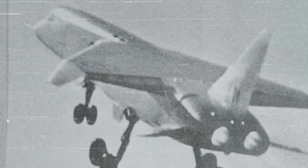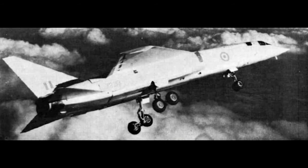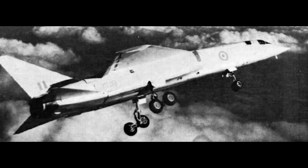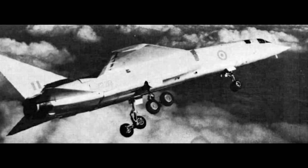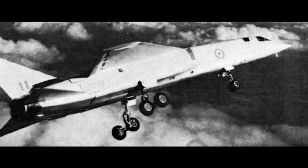Despite its promising capabilities, the TSR-2 project faced numerous challenges since its development began in 1959. From technical difficulties and delays to political wrangling and budget constraints, the program struggled to maintain momentum. In April 1965, the newly elected Labour government decided to cancel the project, citing cost overruns and delays as the primary reasons.